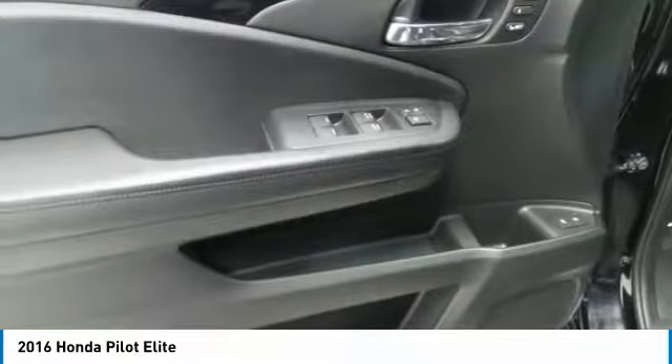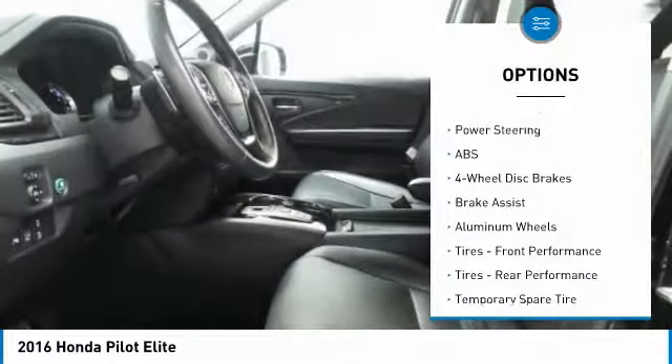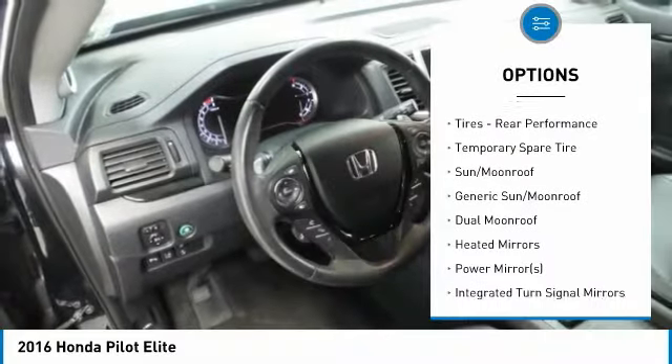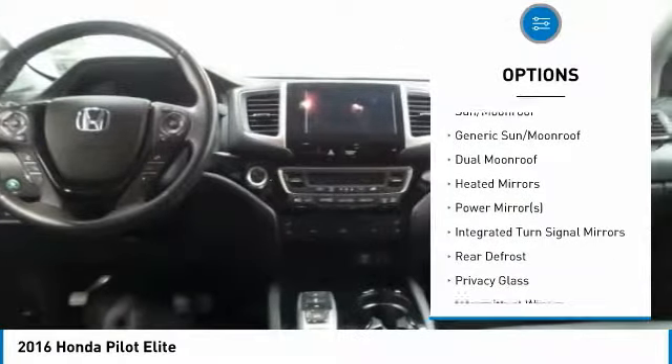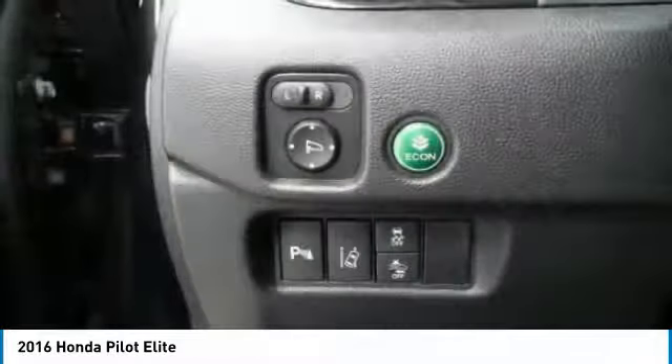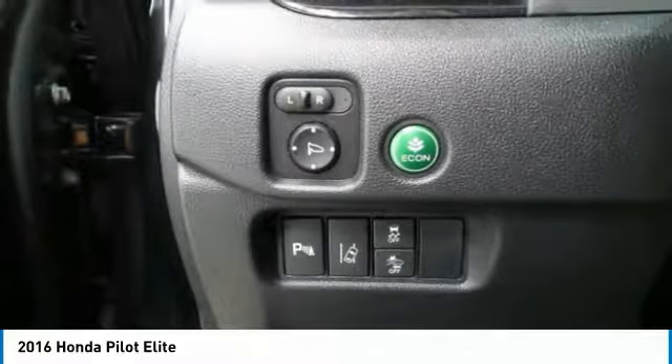Here are some of this vehicle's great options: anti-lock braking system, power liftgate, power passenger seat, steering wheel audio controls, all-wheel drive, Bluetooth, adjustable steering wheel, power steering, aluminum wheels, four-wheel disc brakes.